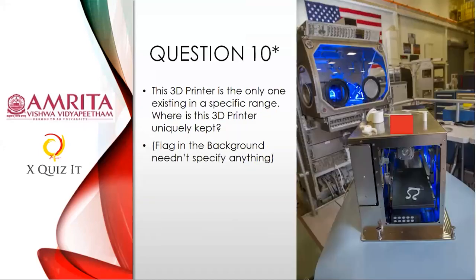Question ten, the second topical question on 3D printing: This 3D printer is the only one existing in a specific range. Where is this 3D printer uniquely kept? See the picture — there's a flag in the background, but don't focus on that. I'll give you a clue: think out of the world — an out-of-the-world answer!